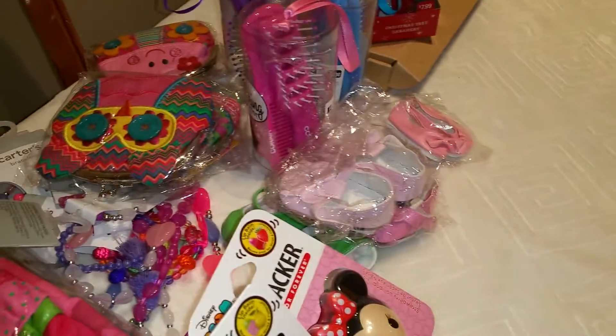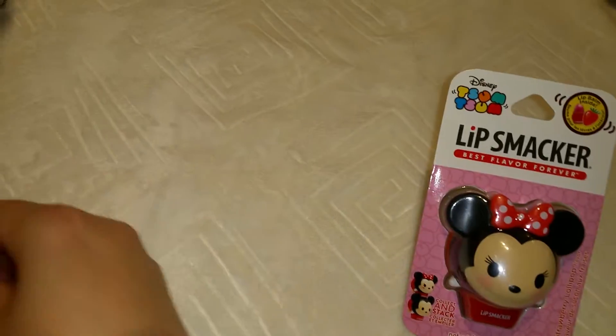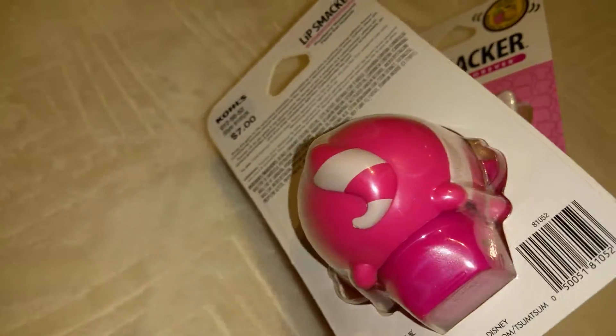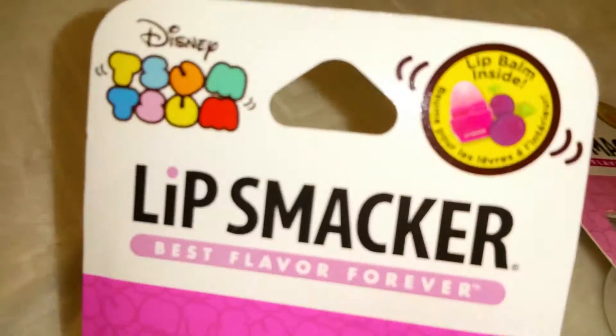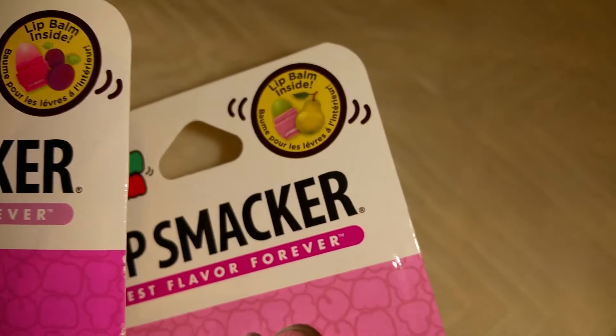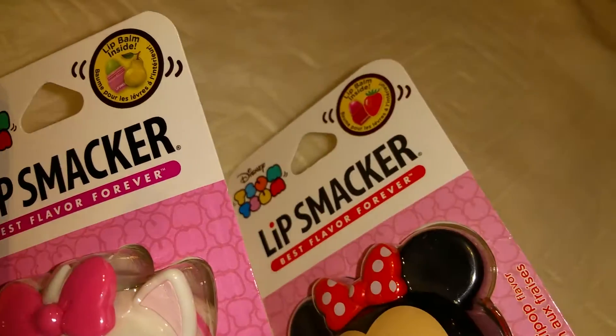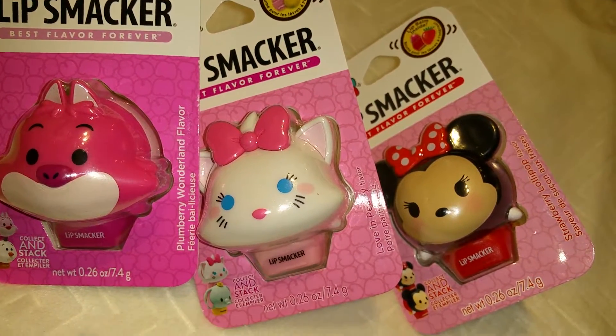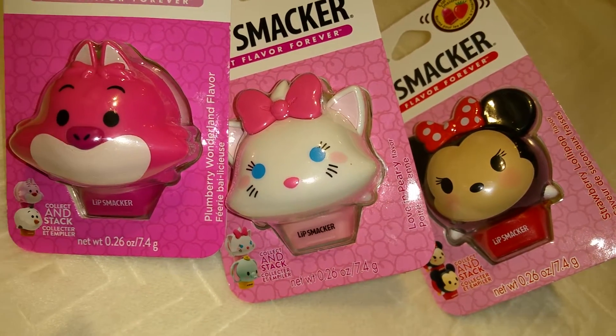I also got from Kohl's this lip balm — it's kind of heavy, not sure why, but they have different flavors: plum, pear, and strawberry. They are really cute, and since it's winter I think they'll be very useful for the girls.